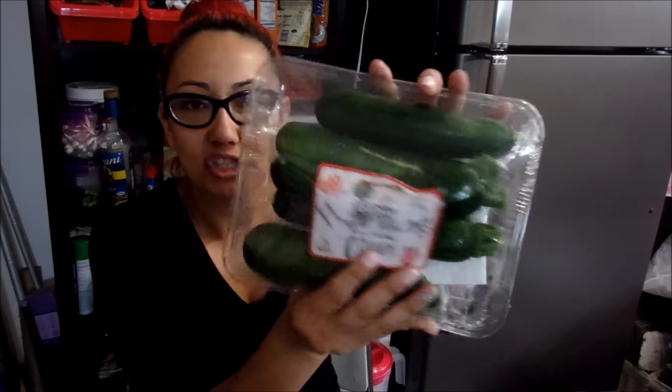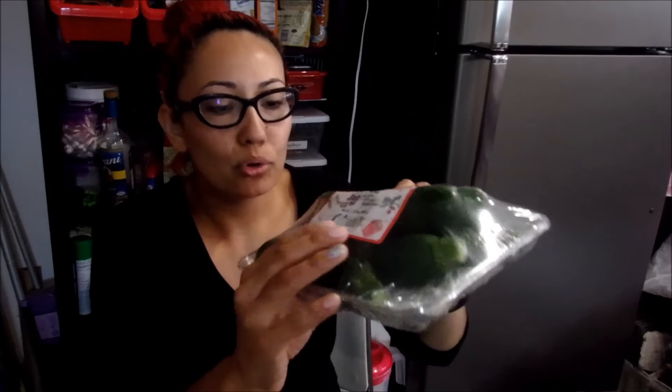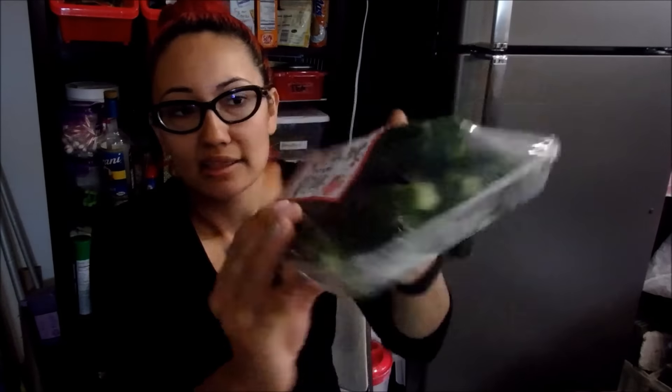I also bought some zucchini squash — there's a total of 5 zucchinis. I'm going to cut them up, put some parmesan cheese on them and roast them in the oven. I also picked up a bag of cut butternut squash. I'm going to roast these in the oven and give them a try — I've actually never had that before so let's see if I like it.